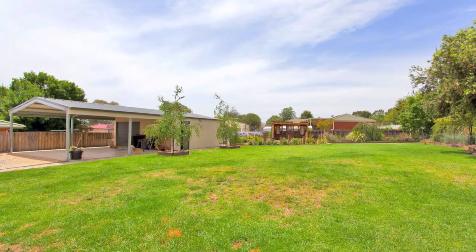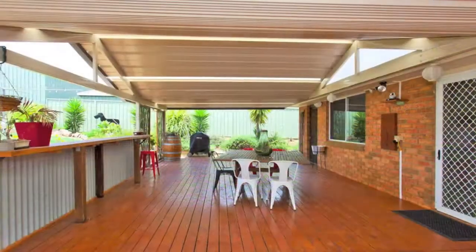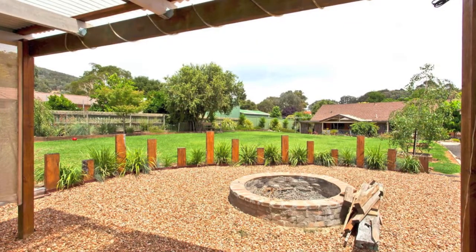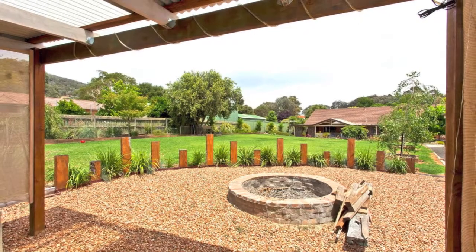Outside is where this family home makes its mark. You'll be the envy of family and friends with a stunning undercover entertaining area overlooking the manicured gardens. An impressive fire pit adds to the fun, all of this on a rare 1300 square metre block.